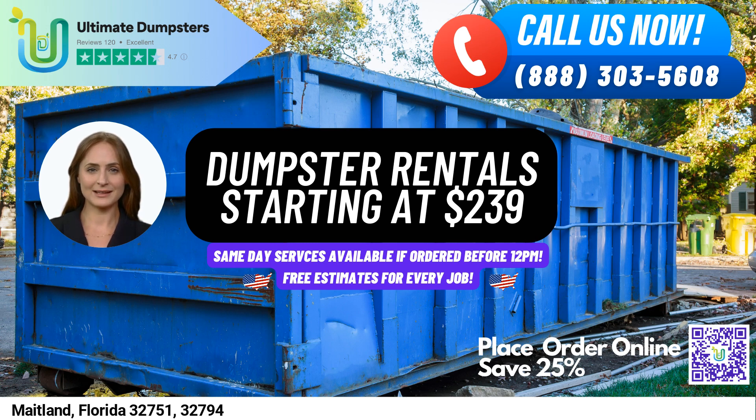If you need a dumpster delivered and picked up, Ultimate Dumpsters is here to help. And if you call us or use the QR code in this video to place your order online, you can receive 25% off your dumpster rental order.